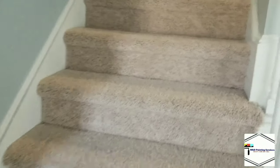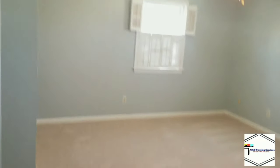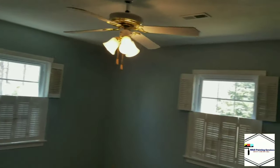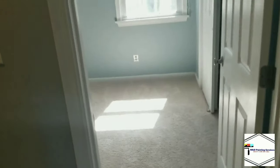Now let's take a trip upstairs. If you remember, the ceiling, the walls, and the staircase needed some love — they've all been taken care of. We'll step into the first bedroom. Again, the house is colored to match.